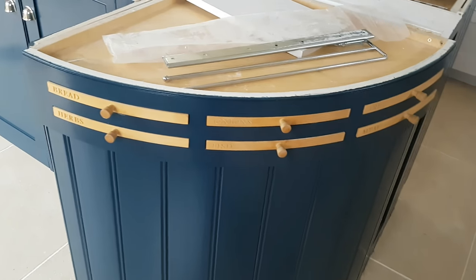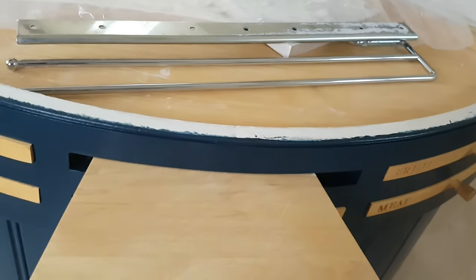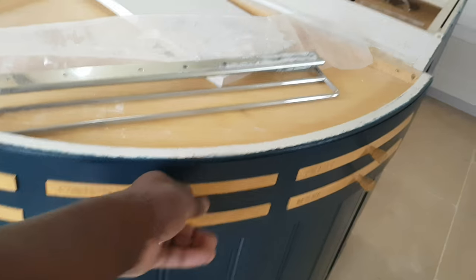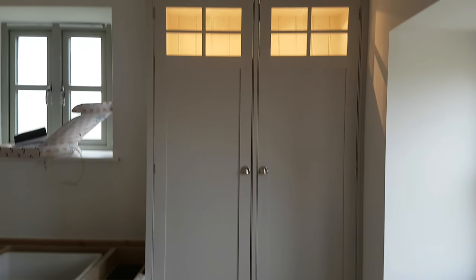It'd be interesting to see what it looks like when fully done with the countertops in place. You see these little chopping boards? It slides back in. And here we go with these doors — got a little light that goes on inside there.